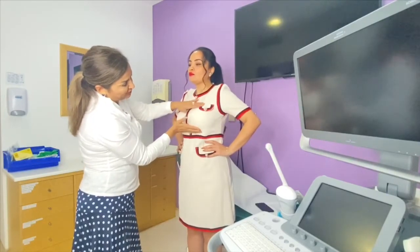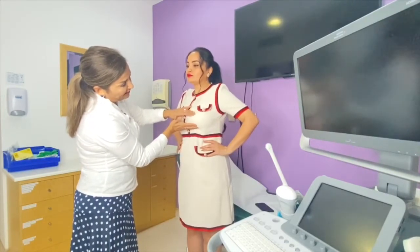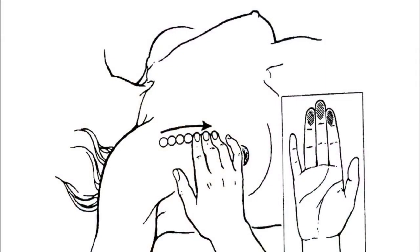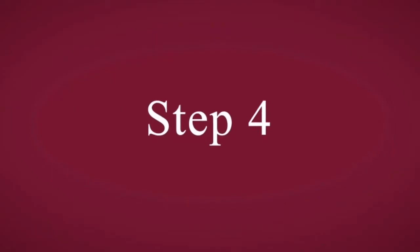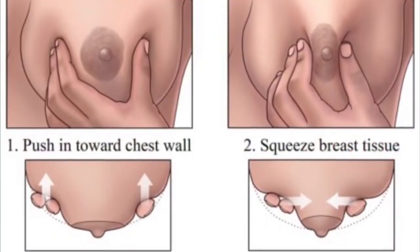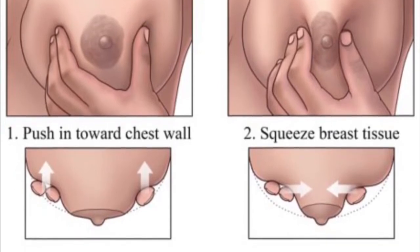Palpation should be done in different positions — standing and lying down. When lying down, the breast is flat, making it easier to search for nodules or tumors. Examine one breast at a time using both hands.